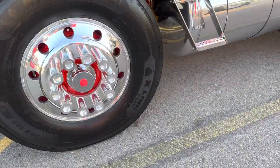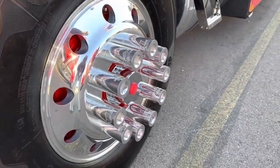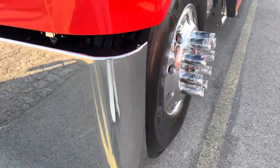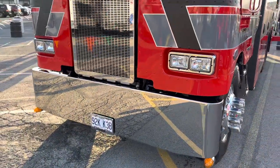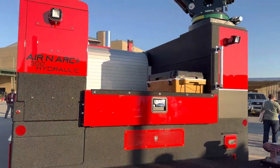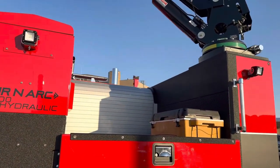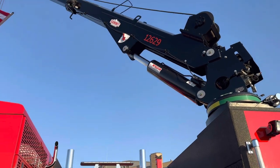Those nut covers are from Roll-On Customs — service truck themed. They mimic a one-inch drive socket. And then we changed up the air cleaner. It had this big monstrosity of an air cleaner with plastic tubing, and it just didn't look good.